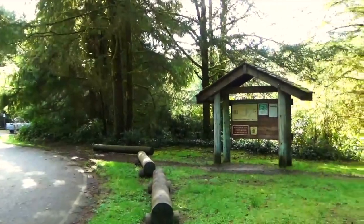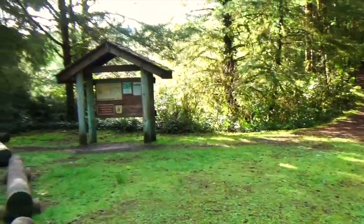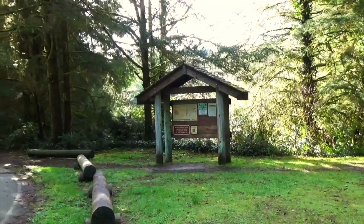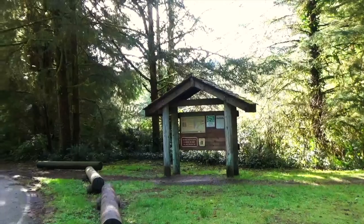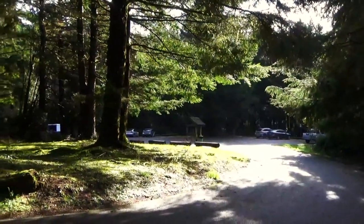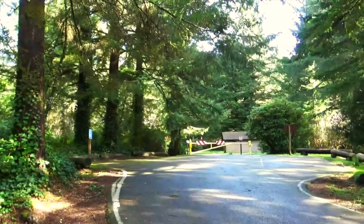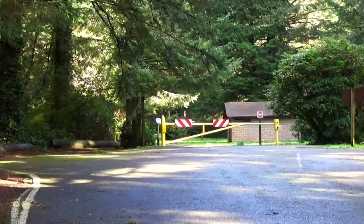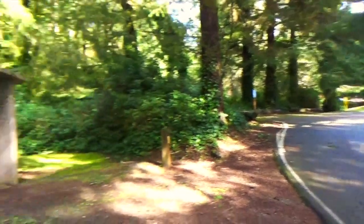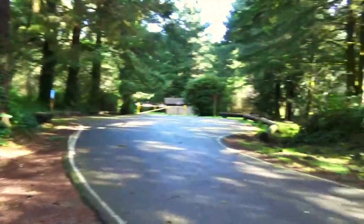We are here at the Three Mile Lake Trailhead, also known as Tachanich Dunes Trail. This is what the trailhead looks like. There's plenty of parking, there's the Tachanich Campground, and a very nice clean pit toilet here. Okay, we are off.